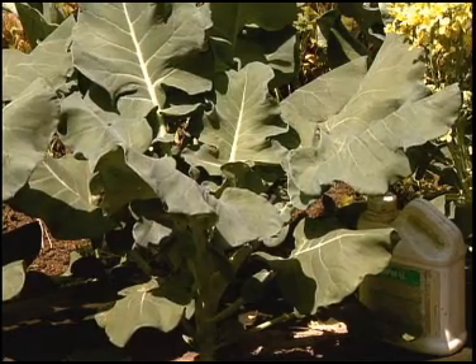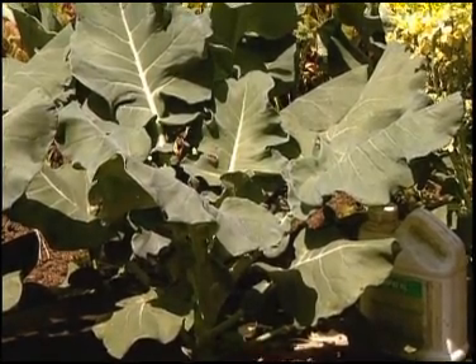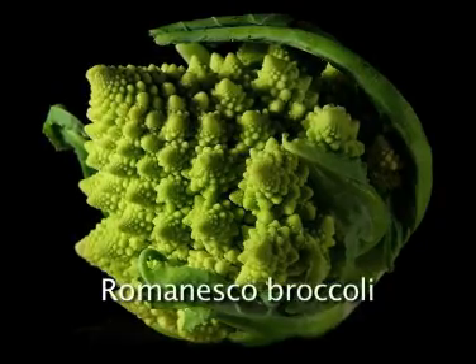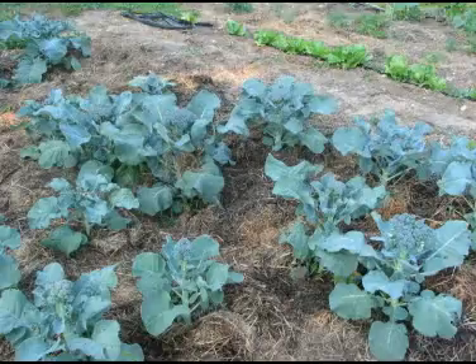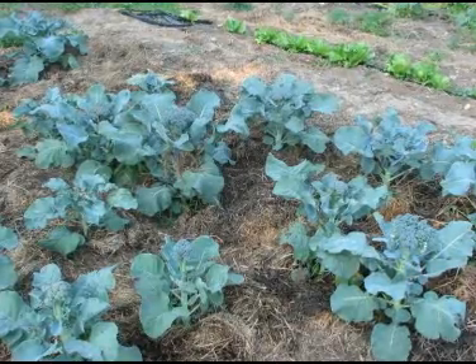The name broccoli comes from a Latin word meaning strong arm or branch. Broccoli cultivation was begun in Italy over 2,000 years ago, and it has been in our American gardens for over 200 years.